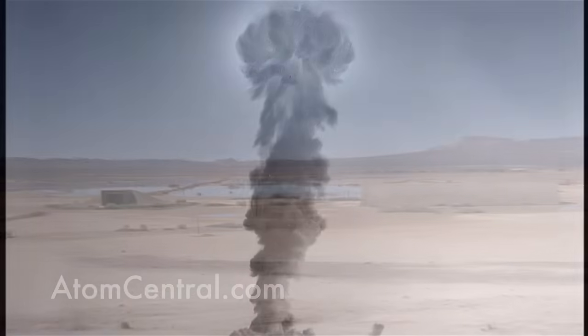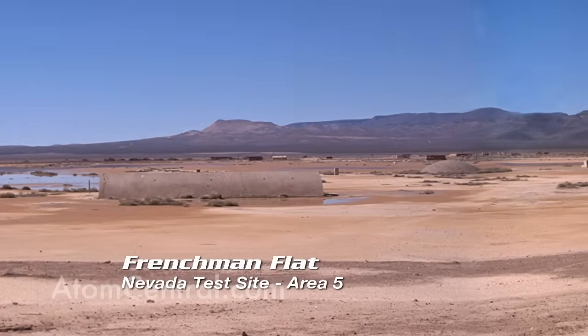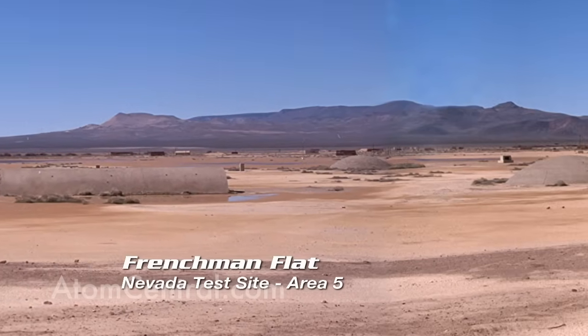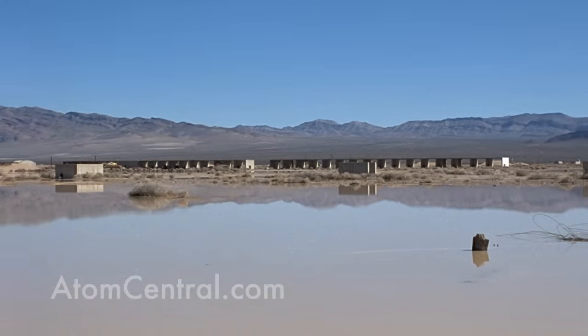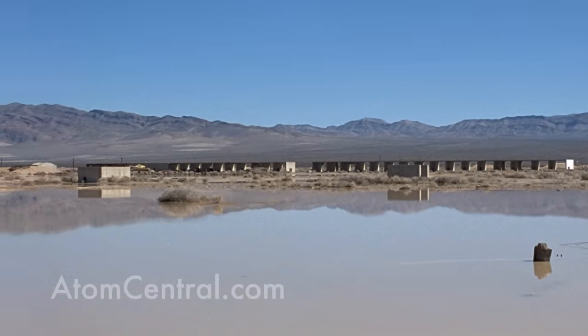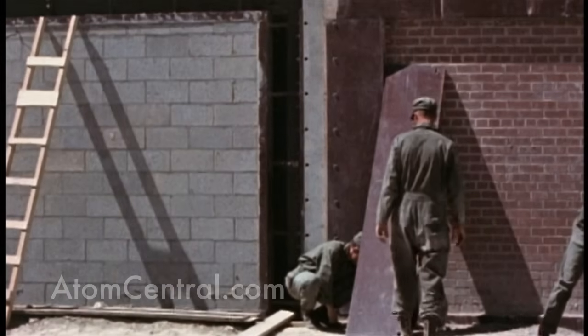What people see when they go out to Frenchman Flats are the historic structures that remain from the atmospheric testing days. There's the hotel and motel walls. The scientists built the faces of those out of different types of materials — brick, mortar, concrete block — and they wanted to see what the pressures from the blast would do to those walls, what would stand up and what wouldn't.